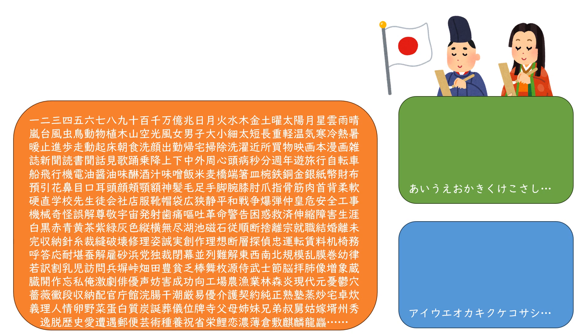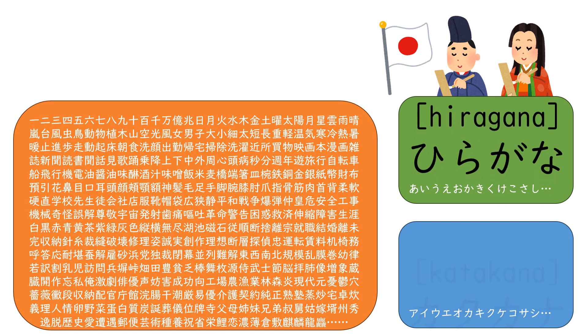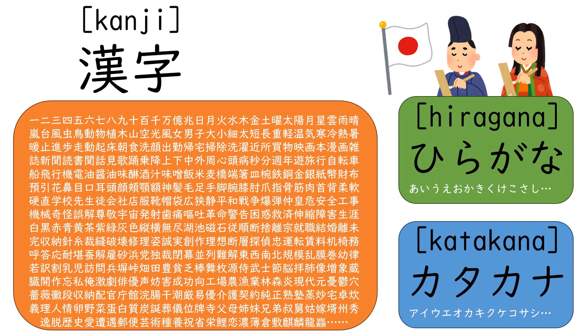Konnichiwa! Do you know the Japanese language has three kinds of scripts? They are called hiragana, katakana, and kanji. Kanji is originally from China. This video is about interesting facts about some kanji used in Japan.